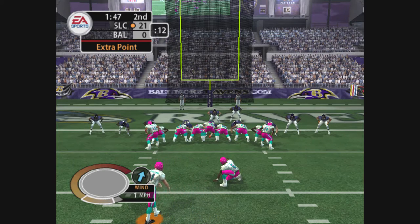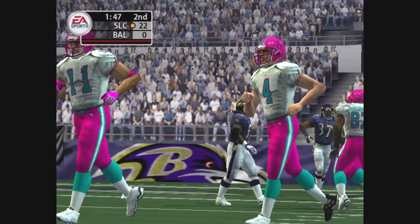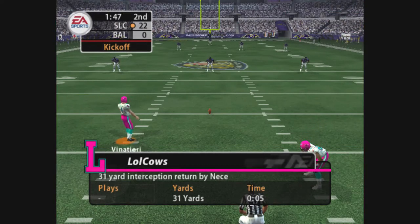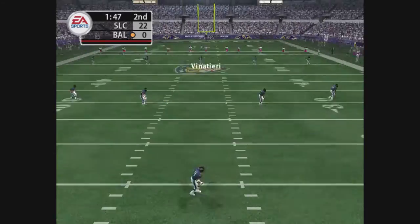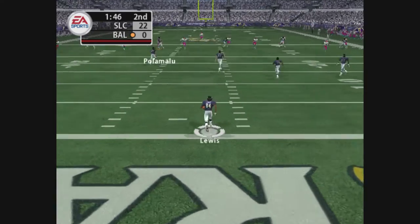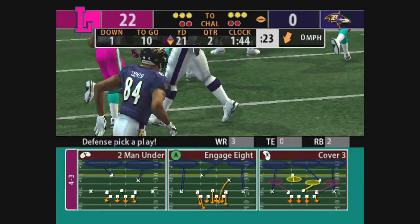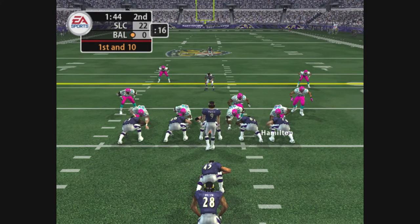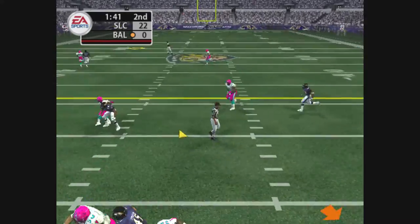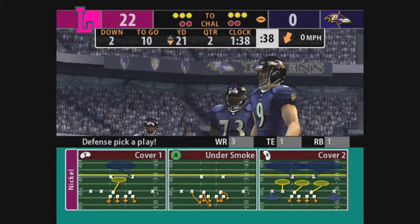He'll get set for the extra point. The kick is up. The extra point attempt is good. The visiting team are set to kick it deep. He got all of that one. They forced a bad pass and got the interception. Ball on their own 21. Throwing on first down. Throwing. Incomplete. Not the coverage he was looking for, but a great defensive effort forces the incomplete pass.